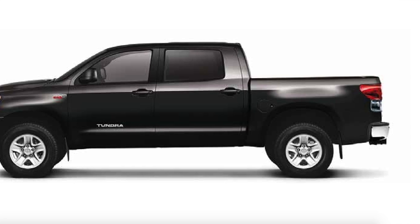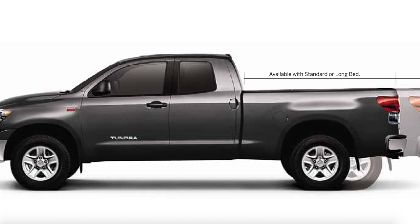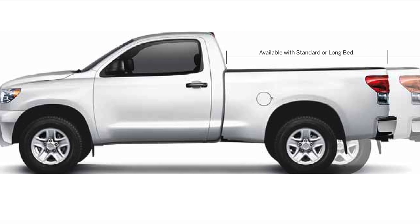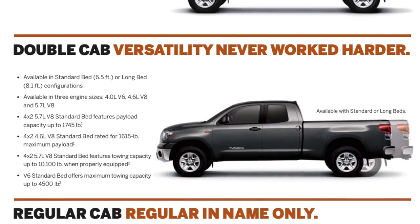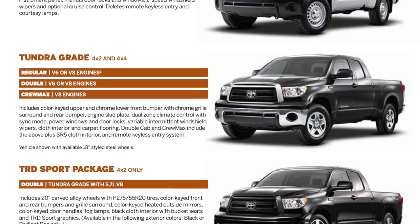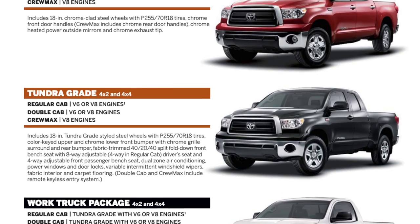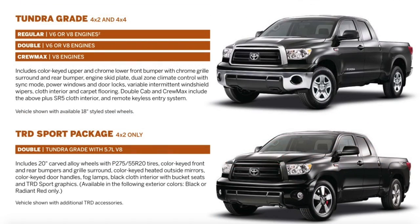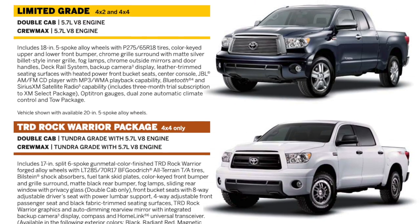The three cab configurations include the Crew Max, which has four full-size swing-out doors, followed by the Access cab, which also has four doors but the rear doors are smaller, and finally the standard cab. The Crew Max was only available with a short bed, while the standard and Access cab were available with a long or standard bed. Standout models include the TRD Sport Package, the TRD Rock Warrior Package, or premium trims like the Platinum and 1794 Edition.